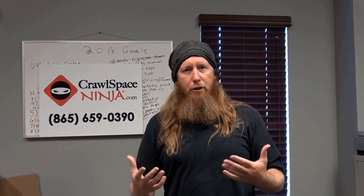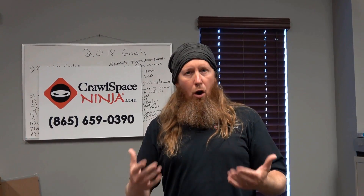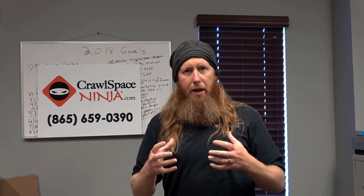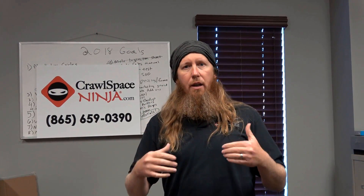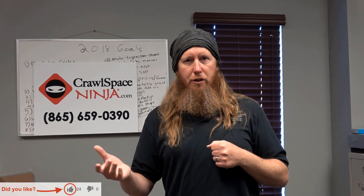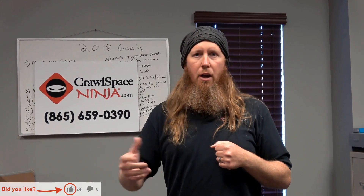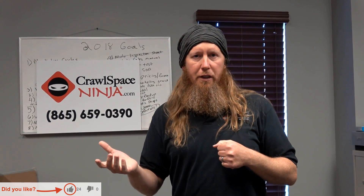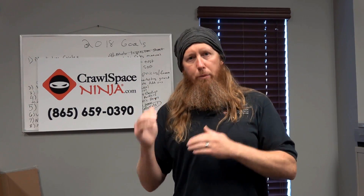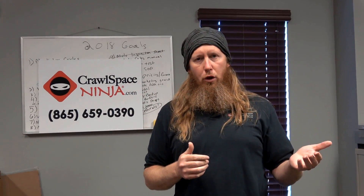So the answer is we always recommend closing the crawl space and then controlling the ventilation of the crawl space. So you're still ventilating, but you're controlling humidity with a dehumidification system like the Aprilaire 1830 or the Aprilaire 1850 dehumidifiers. That is the only real way to control humidity while ventilating the crawl space.